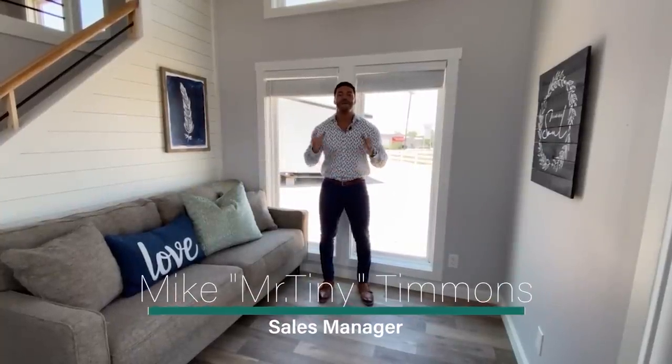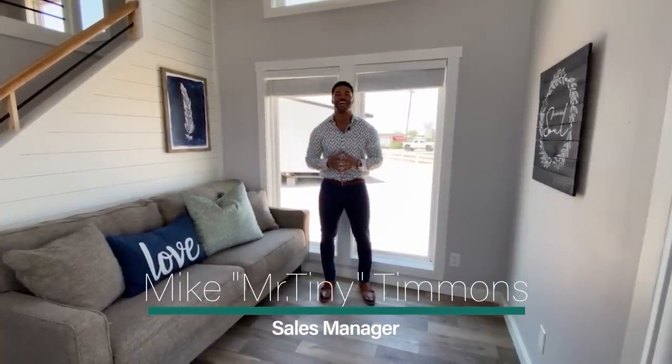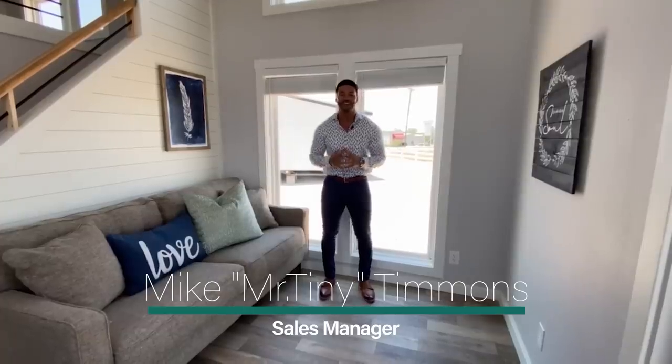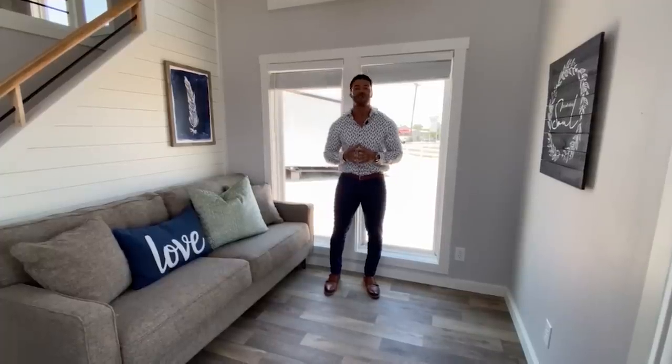How's it going everybody, this is Mike, Mr. Tiny Timmons, coming to you with another episode of Tiny Home Tuesday, where every Tuesday I showcase a particular park model tiny home that we have available here at Recreational Resort Cottages — coming in at 399 square feet. This week I'm bringing to you the Cardinal Farmhouse.